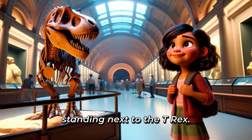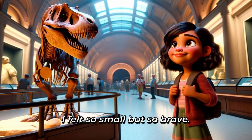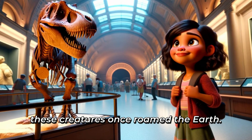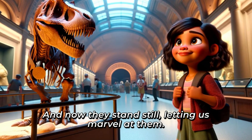My favorite part of the day was standing next to the T-Rex. I felt so small, but so brave. It's incredible to think about how these creatures once roamed the Earth, and now they stand still, letting us marvel at them.